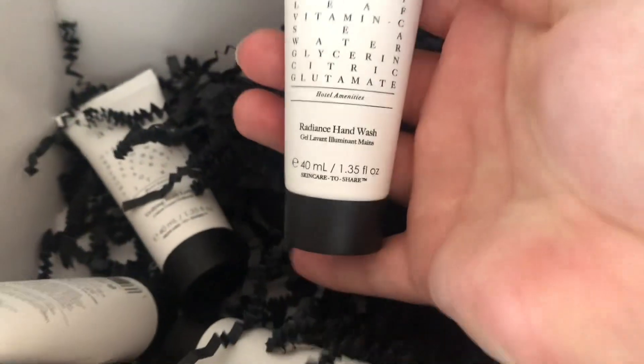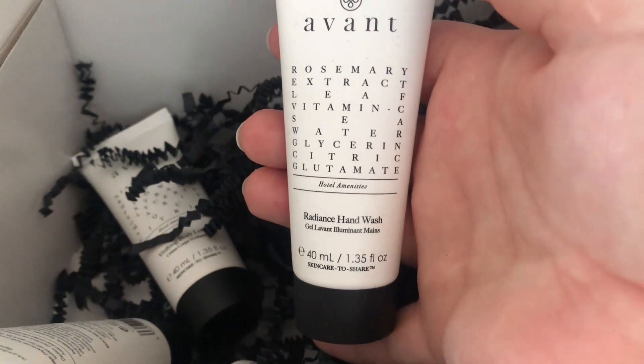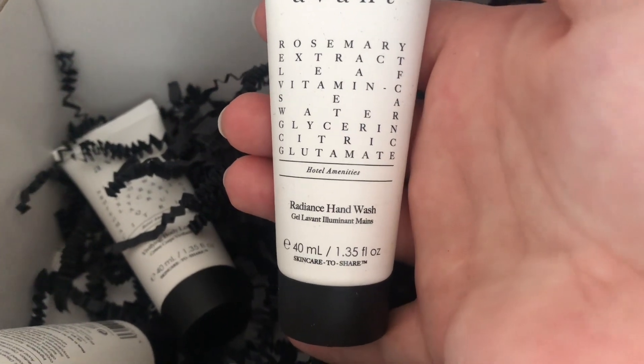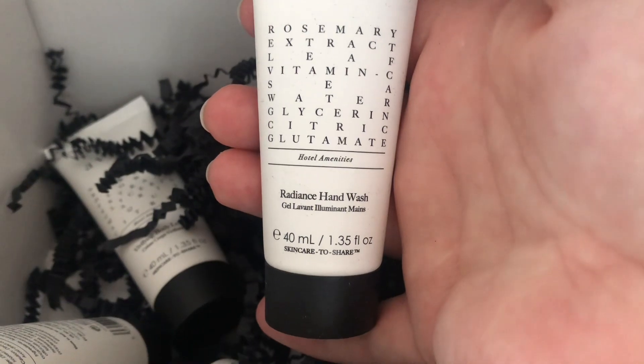The last one, which I was unsure about, is the Avant Radiant Hand Wash, again 40ml, with Rosemary Extract Leaf, Vitamin C, Seawater, Glycerin, Citric, and Glutamate.